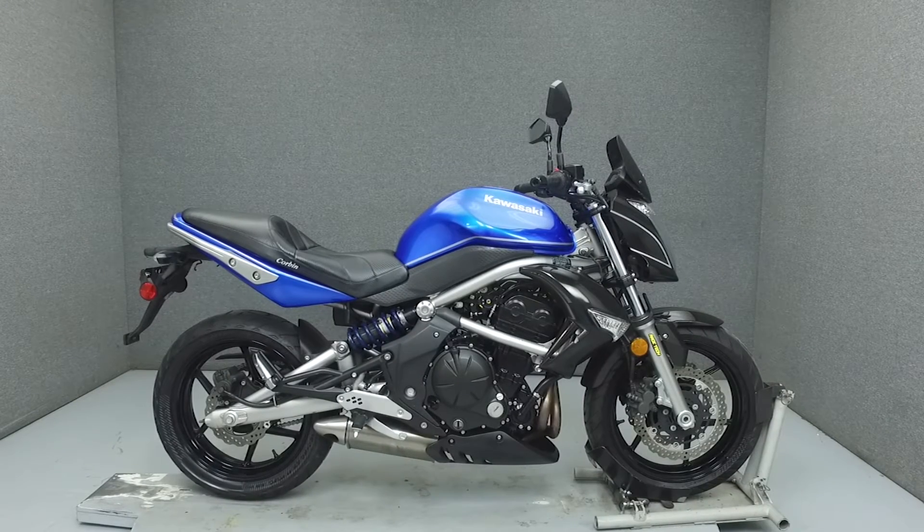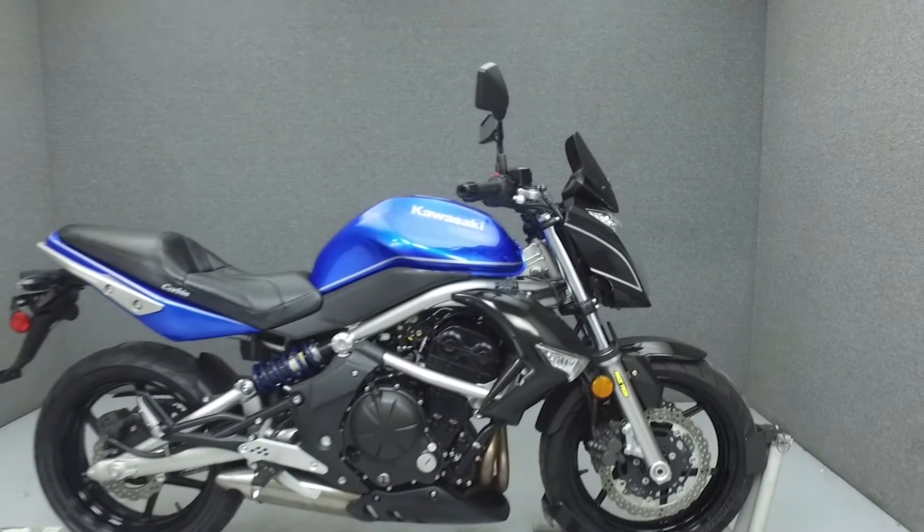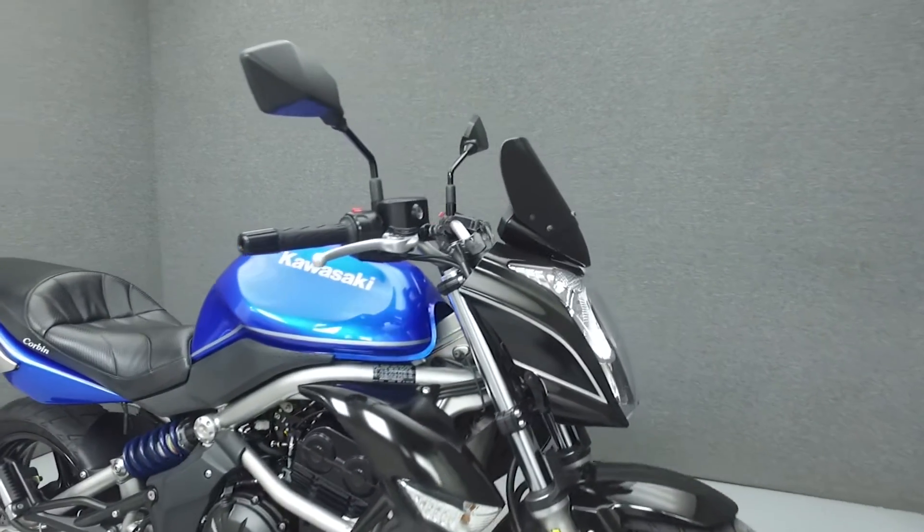Hi everyone, this is Joe at National Power Sports. Today we're going to take a look at this 2009 Kawasaki ER6N with 10,958 miles.